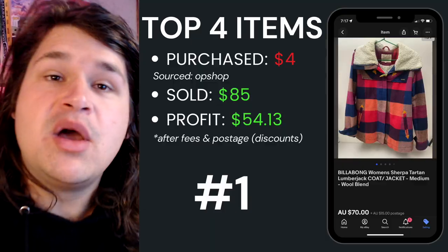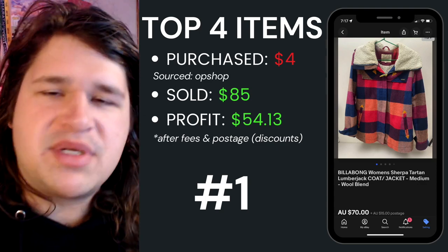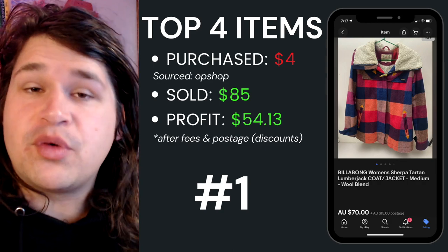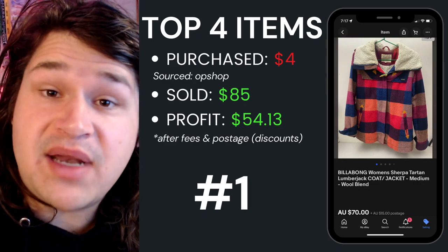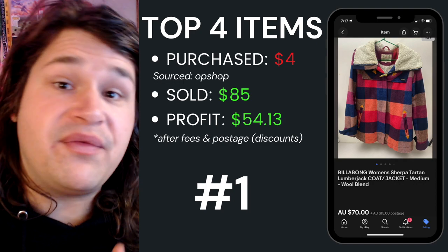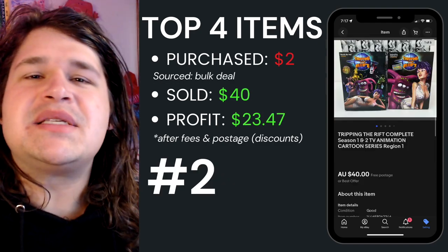To kick it off, we're going through what's been selling this week. Top item number one was this Billabong women's sherpa tartan lumberjack coat. I picked this up a couple of thrift videos ago — paid four dollars for it as an average cost of goods. I listed it for eighty-five dollars — seventy dollars plus fifteen dollars postage — and walked away with fifty-four dollars and thirteen cents profit.